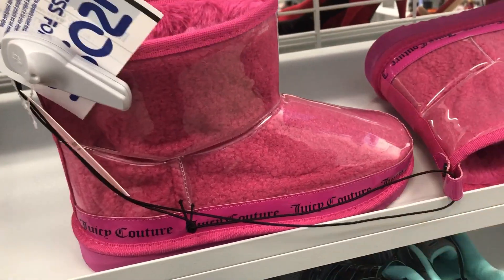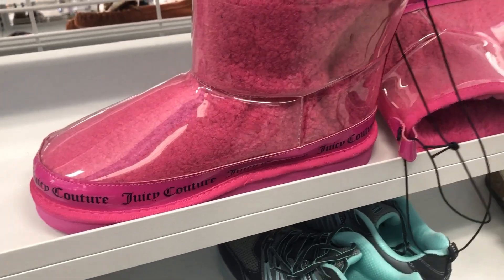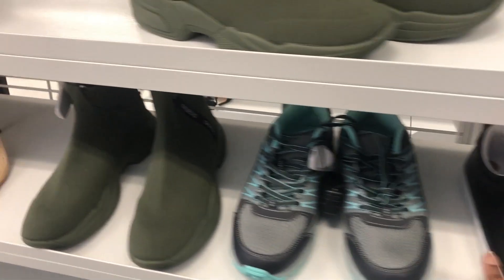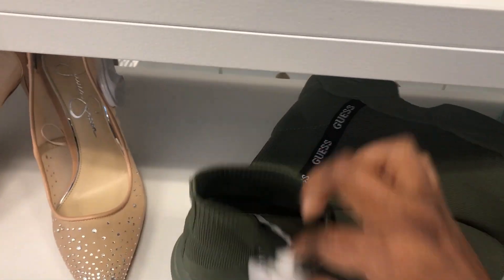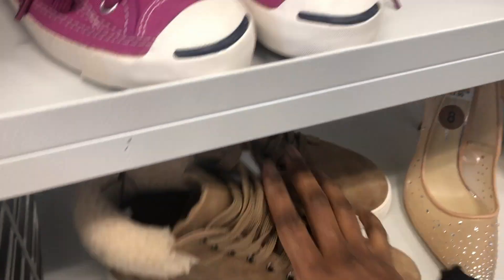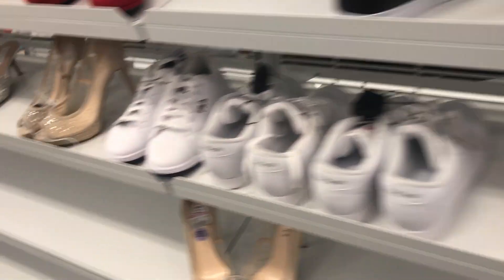These boots are $22.99 and they are worth $32.99. You can see they have started marking down some items.